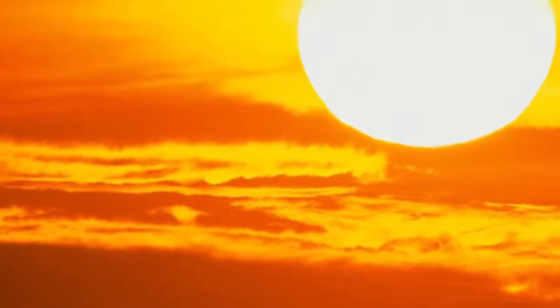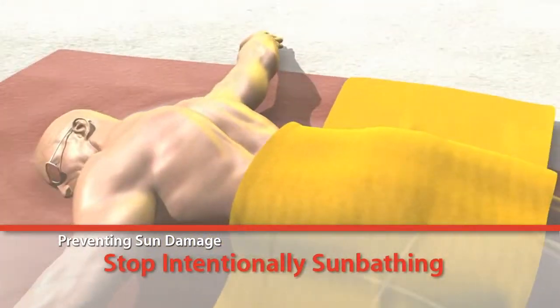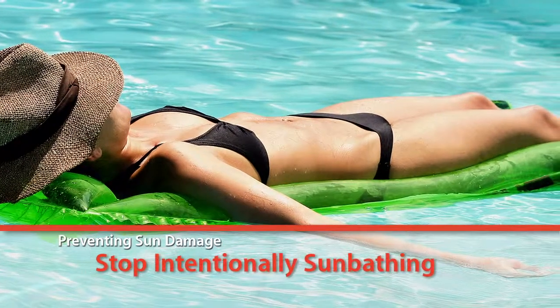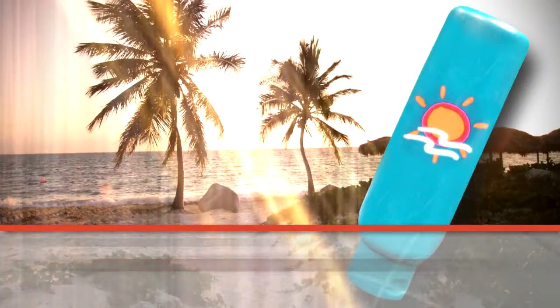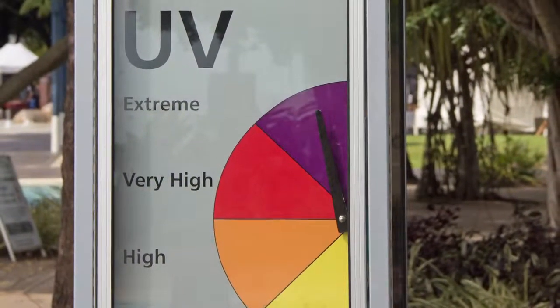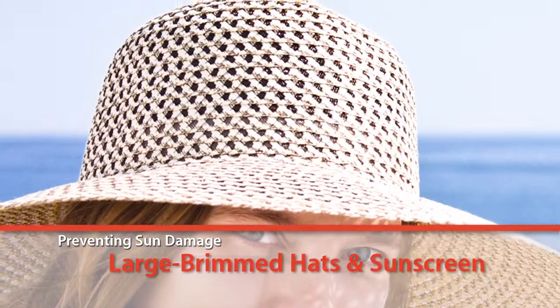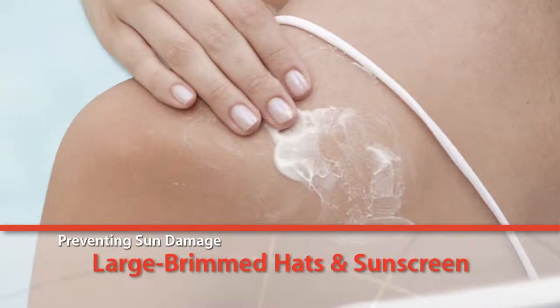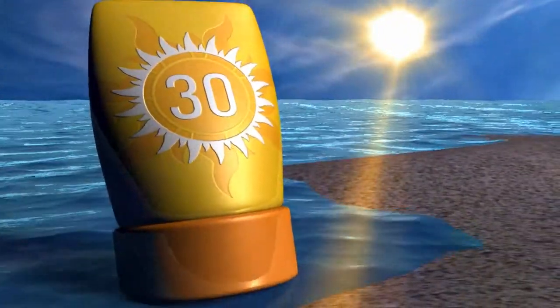Most of the skin changes associated with age are due to one cause: sun damage. The first thing you need to do to prevent sun damage is to stop sunbathing — any sun tan means skin damage has occurred. There are lots of products that can give you a glowing tan without exposing your skin to harmful UV rays. Other ways to avoid sun damage include wearing large-brimmed hats and wearing sunscreen — slip, slop, slap — with at least SPF 15 or greater.